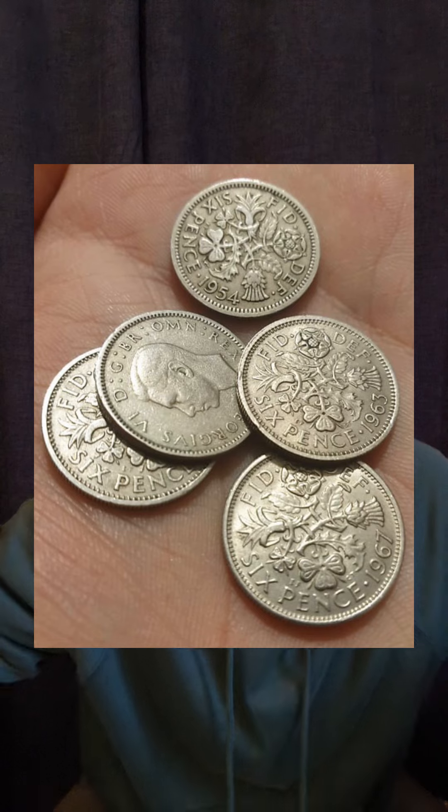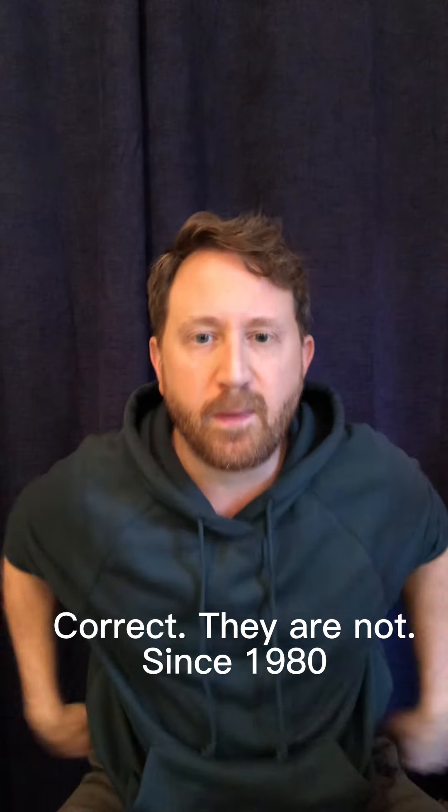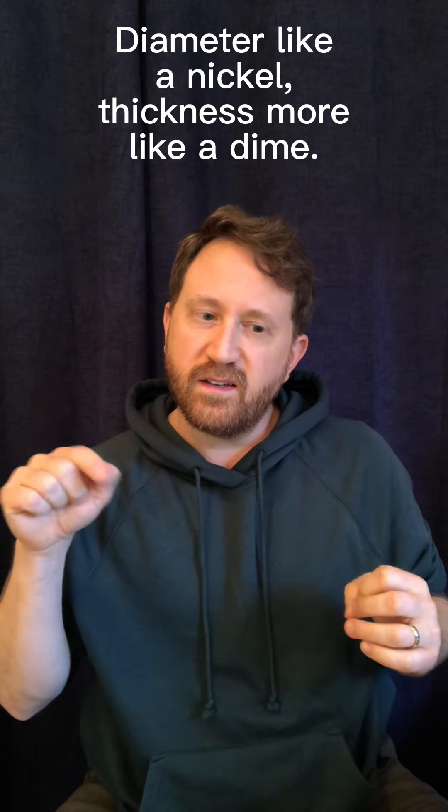Brian May, if you don't know this, uses a British Sixpence. Sixpence coins aren't in circulation anymore in the UK, but they're similar in size to an American nickel, with ridges on the edge like a quarter does. Billy Gibbons is the last on our list — he uses a Mexican Peso.